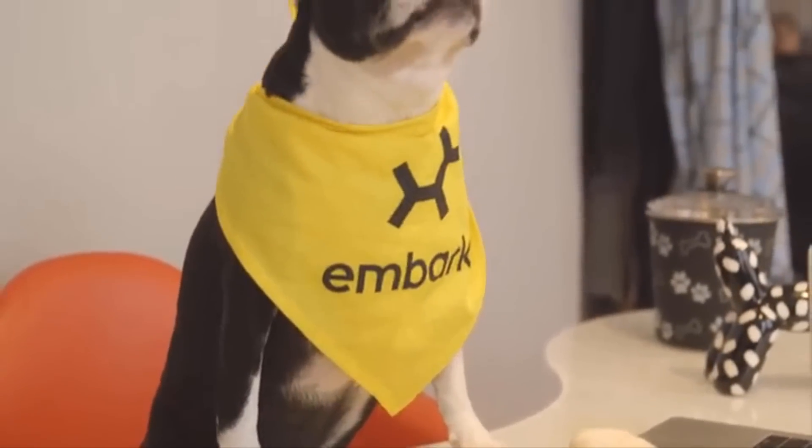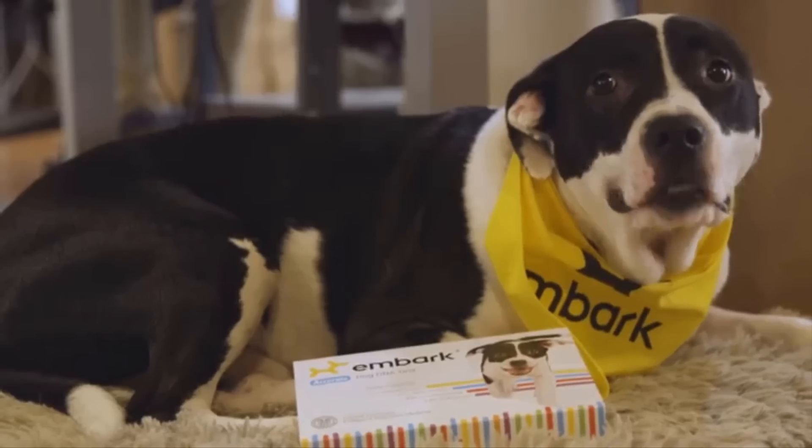And with enough data and research, we could increase the lifespan of dogs, and eventually humans too. But this is where it all starts, and ultimately where it ends — with the dogs.